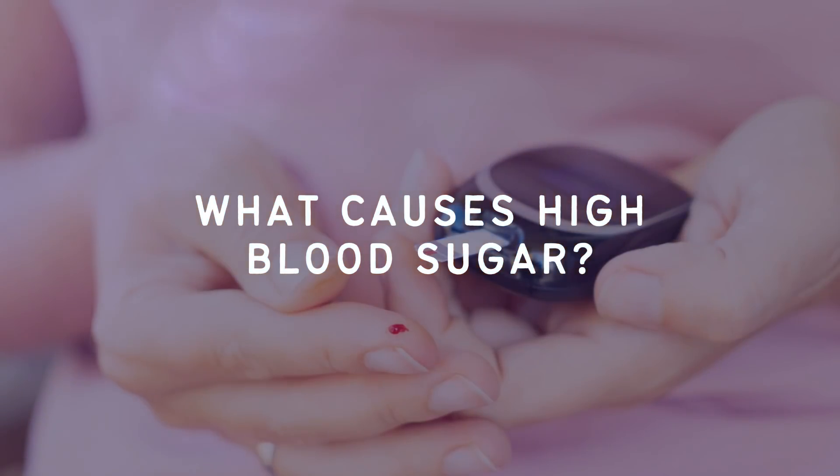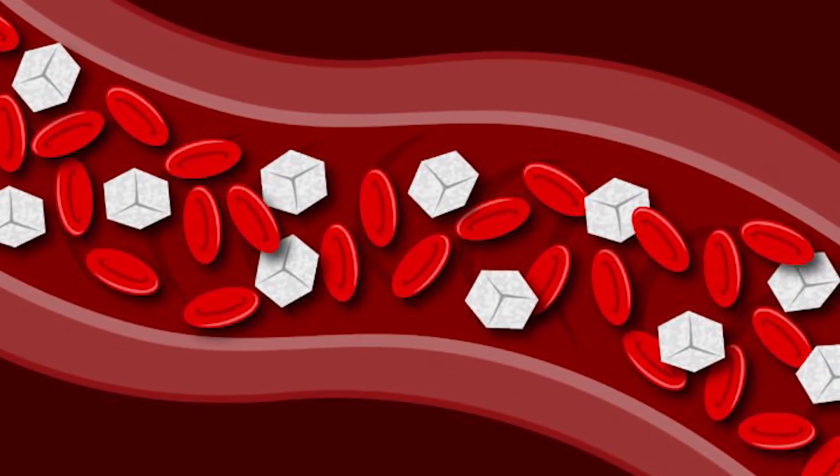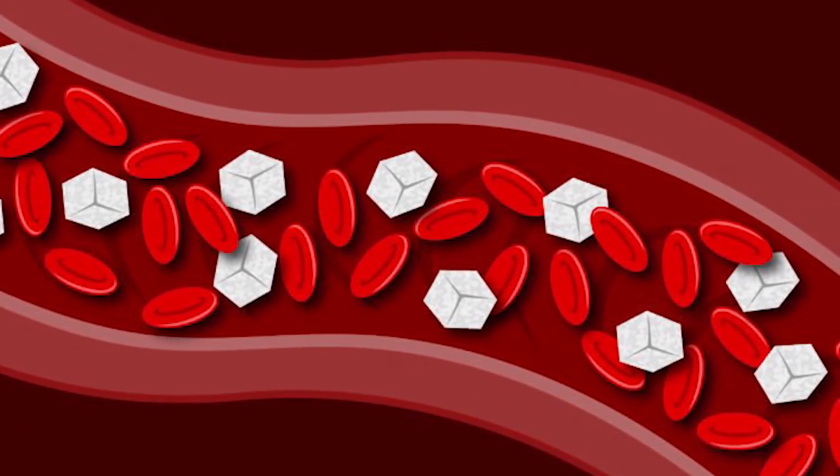What causes high blood sugar? When we talk about blood sugar or blood glucose, what we are referring to is the concentration of sugar in the blood. There is roughly four grams or one teaspoon of sugar in the bloodstream of a healthy individual at all times. However, the amount of sugar in our blood can increase depending on what we eat, when we exercise, and if we're stressed.